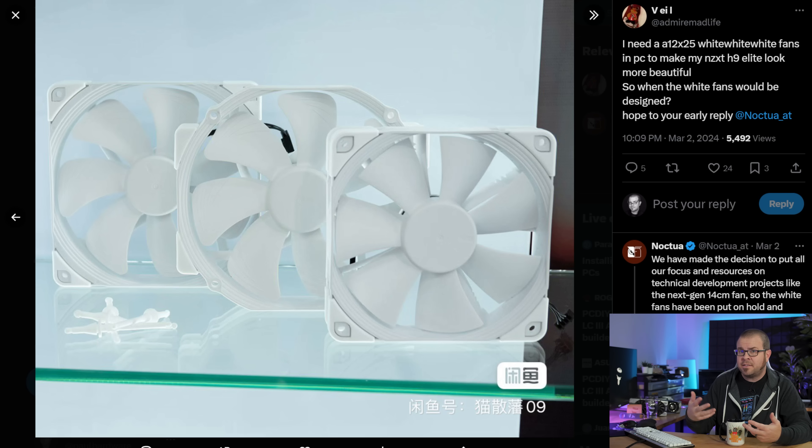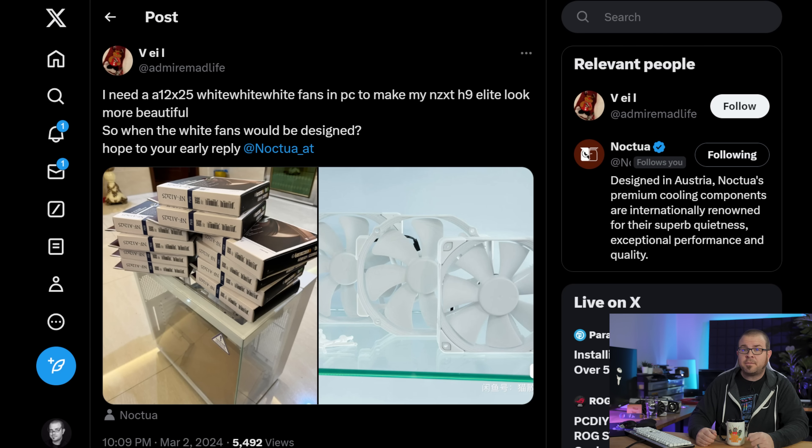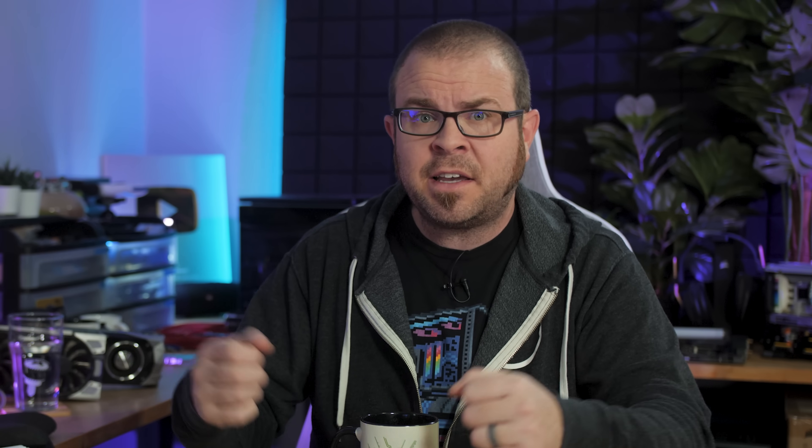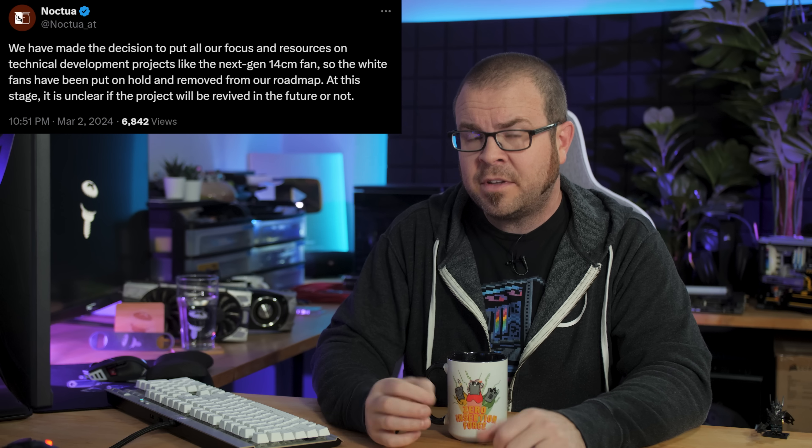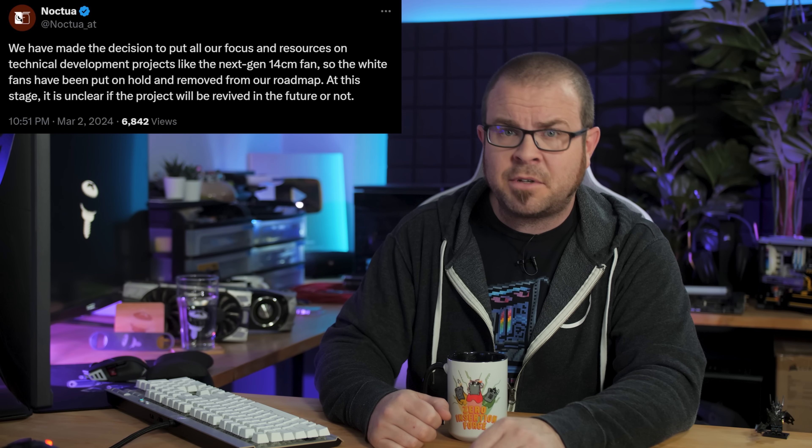Next up, Noctua — notorious for their lengthy product development cycle and meticulous attention to detail — has extended the lead time on the all-white fans and CPU coolers they were developing to infinity. So if you were holding off on your all-white build until you could get your hands on some pristine glowing NF-A12X25s, you will only need to wait infinite seconds, or infinite minutes or hours — same difference according to their post on Twitter. This project was announced in 2019, so for Noctua, this is actually a pretty ambitious launch schedule.